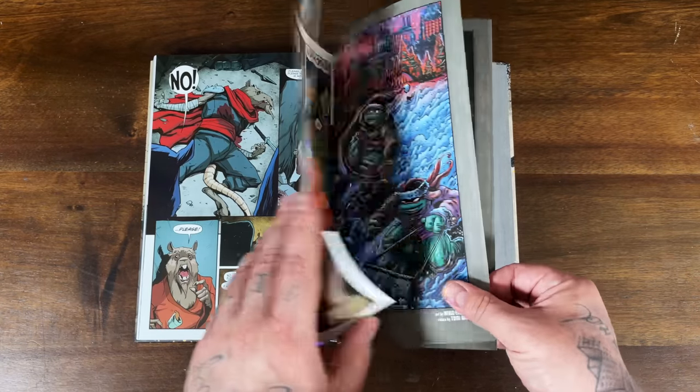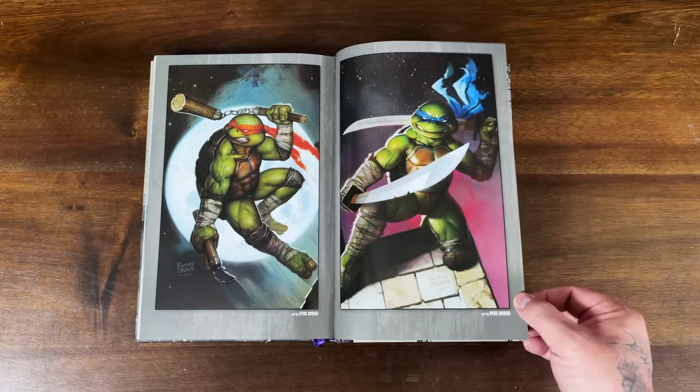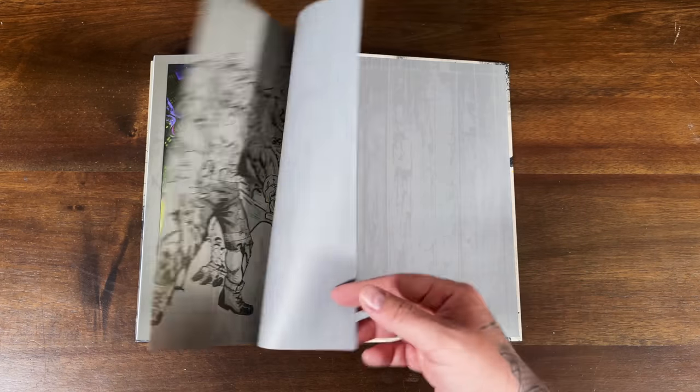Let's take a look at the variant covers. I used to always want the issue one connecting covers to display together when they were first coming out. Just a couple of covers and that's it.